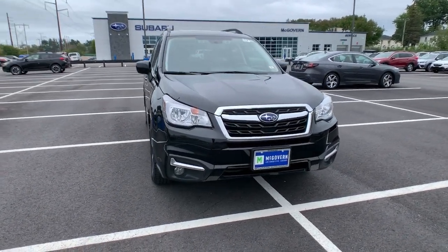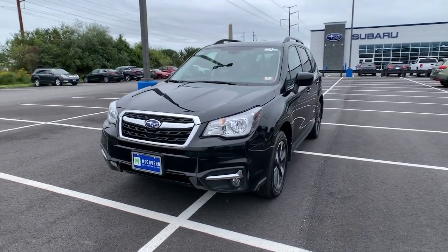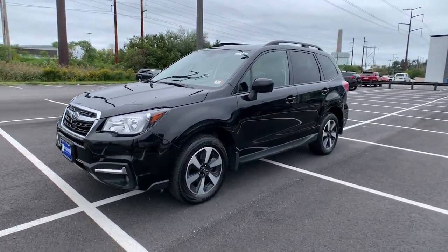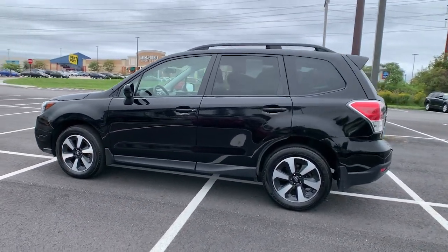Take a moment to check out the 2018 Subaru Forester. With less than 30,000 miles on the odometer, this vehicle provides excellent value. Relax and enjoy the ride in this comfortable, capable Forester.